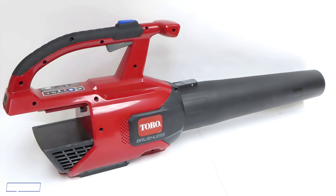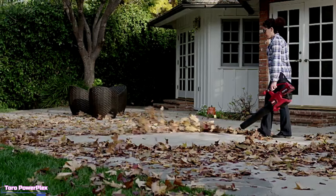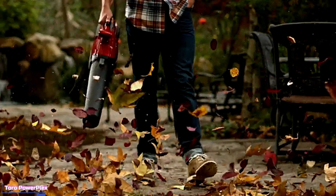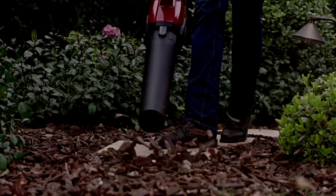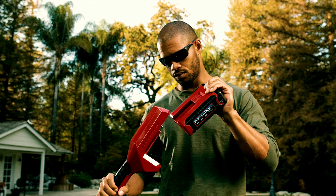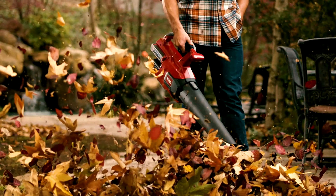First up, we're kicking things off with the Toro PowerPlex Brushless Blower. The Toro PowerPlex is a standout tool in the realm of outdoor equipment, combining innovative design with impressive performance. This blower is powered by a brushless motor, which enhances efficiency and provides longer run times compared to traditional motors. It's part of Toro's PowerPlex line, designed to be versatile and user-friendly.